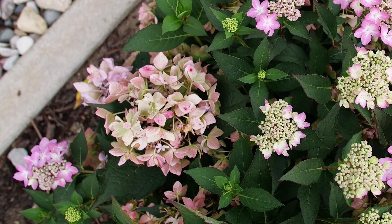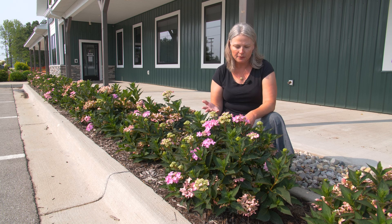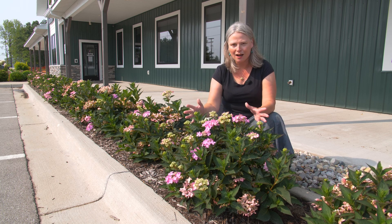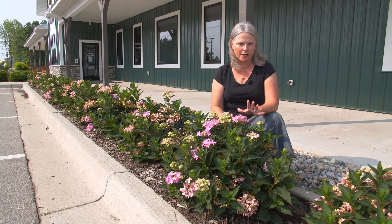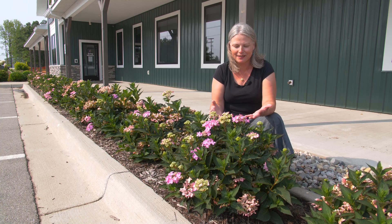You can see there are these faded old blooms — these are the flowers you saw in that late June video. But what you can also see is that this plant is absolutely covered with new wood flowers. Most reblooming hydrangeas, the new wood flowers take super long to develop — you're not usually seeing them until like late September. Whereas Let's Dance Can Do is the fastest bigleaf hydrangea to rebloom on the market, and you can see that it's actually really happening here.